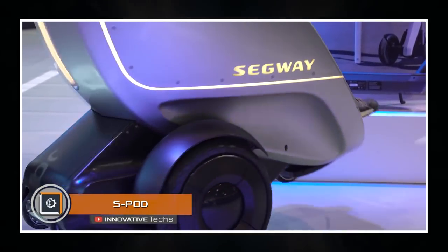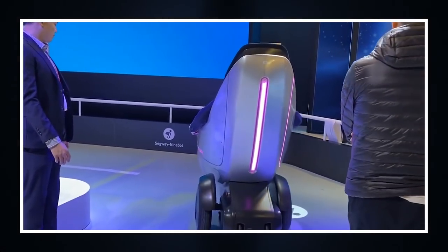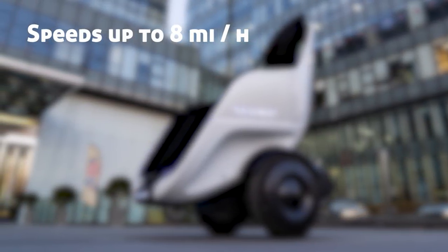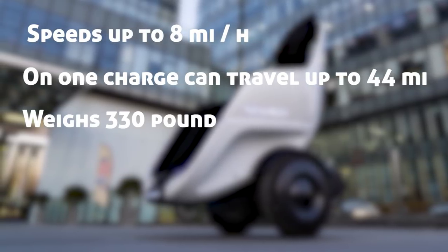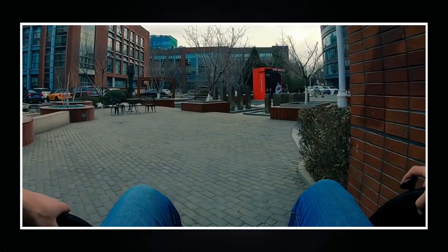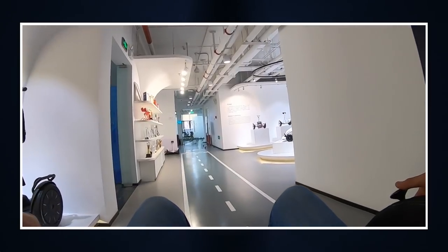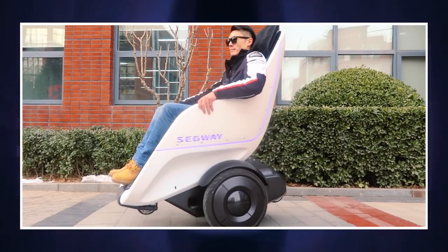S-Pod. The American manufacturer of Segway gyro scooters introduced a rather unusual self-propelled two-wheeled S-Pod. It is powered by an on-board battery and speeds up to 8 miles an hour. On one charge, the pod can travel up to 44 miles. The device weighs 330 pounds and can carry a load of 265 pounds. The unit is controlled by a joystick located to the right of the pod. The pod is well-balanced and has high maneuverability, and is designed for use in confined spaces such as campuses, airports, shopping centers, and parks.